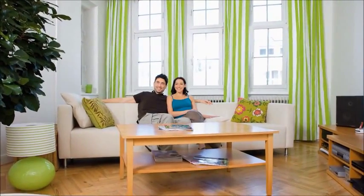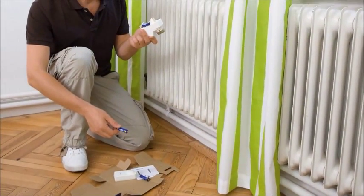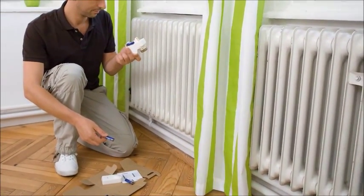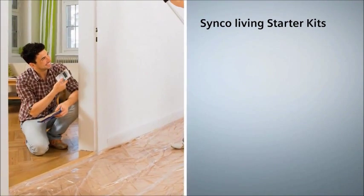To become familiar with the system, Siemens offers starter kits for the control of radiators. They enable users to save heating energy in a clever way, be it in old or new houses or buildings.